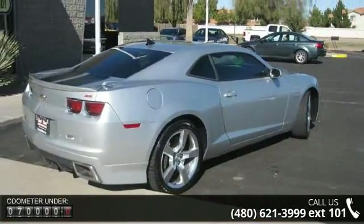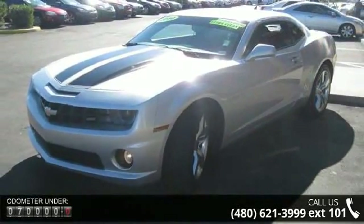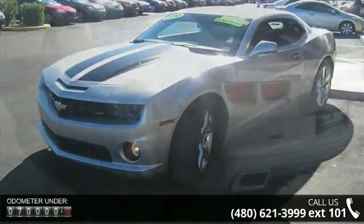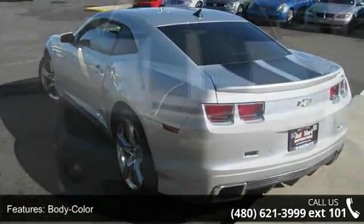Enjoy these notable features: body color, exhaust tip color stainless steel, dual exhaust tips, grill color black, hood scoop, mirror color and body color.